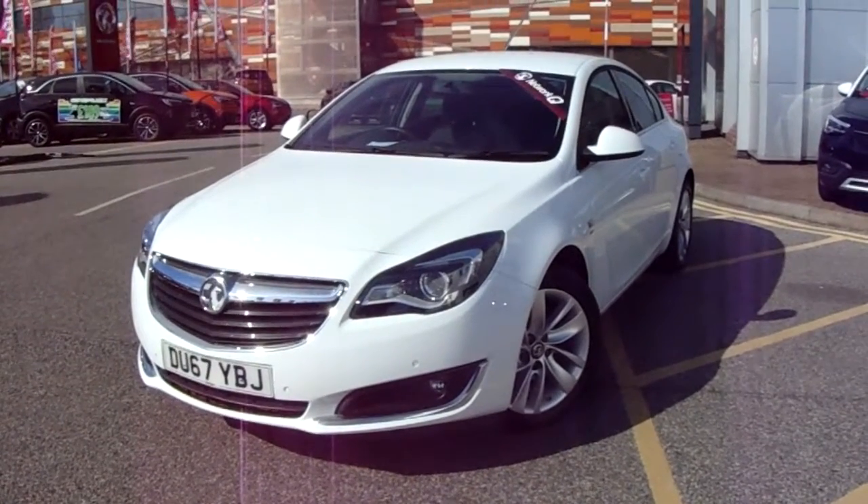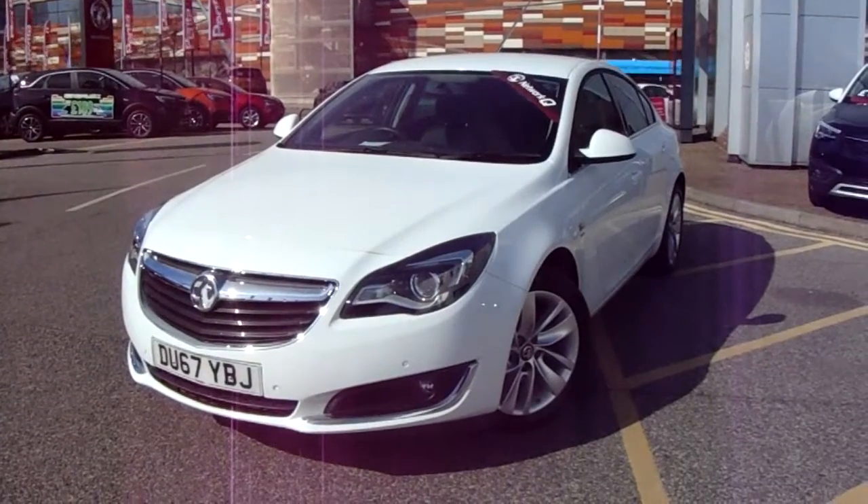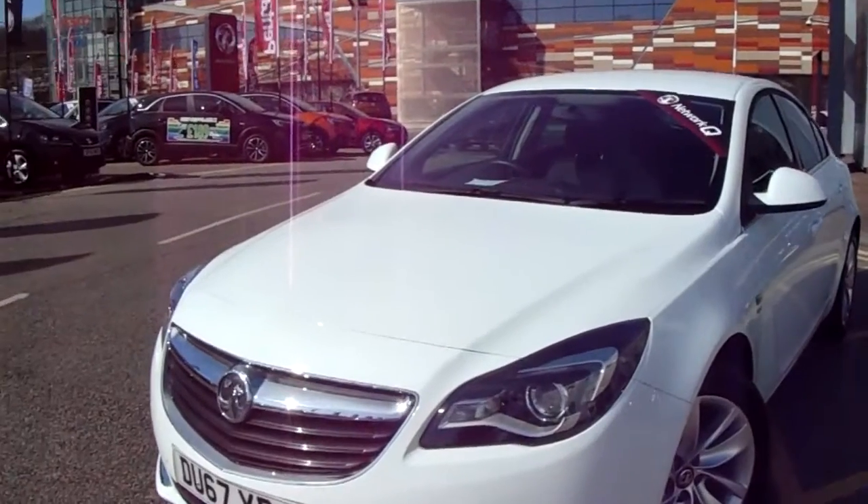Hi there guys, thank you for taking the time to view this video. We're at Pensygon Vauxhall in Sheffield and what we have here today is a Vauxhall Insignia SRI NAV diesel. So what we're gonna do, we're gonna touch on a couple of the key features on this vehicle.